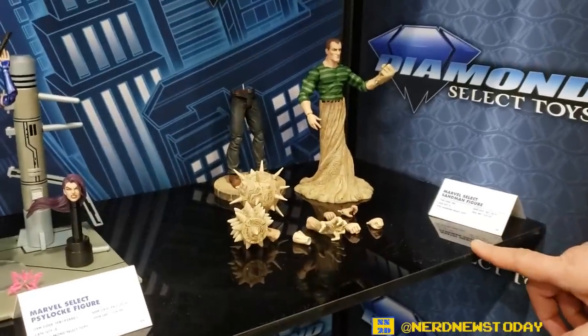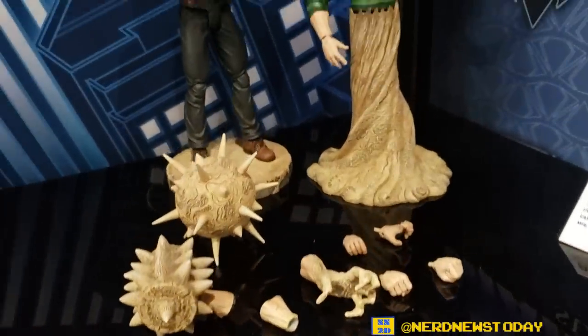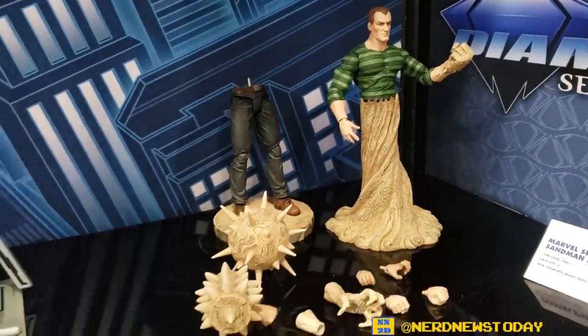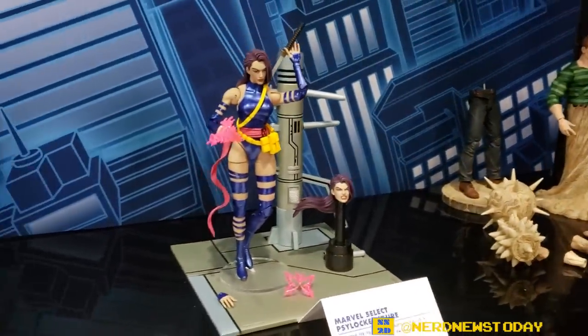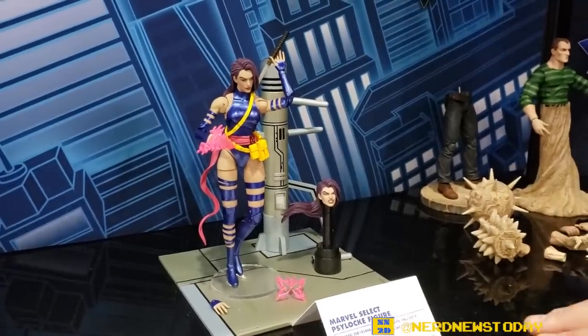Down here we've got some of our Marvel Select action figures. We're showing off Sandman for the first time — he comes with both legs and a sand pillar to put the torso on, as well as a bunch of interchangeable hands and fists. Here's Psylocke. These are both prototypes, Sandman and Psylocke, but they're both pretty articulated.